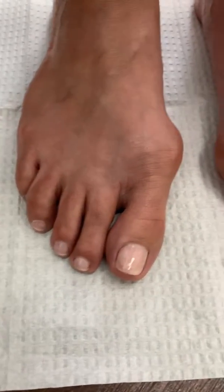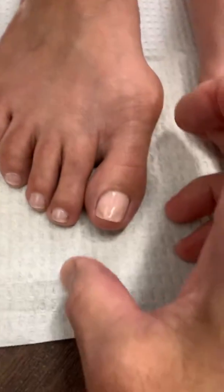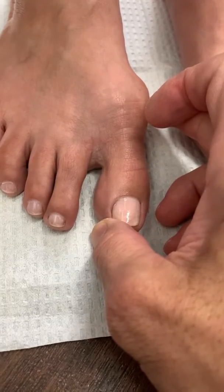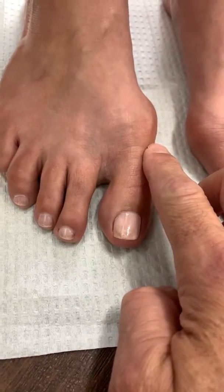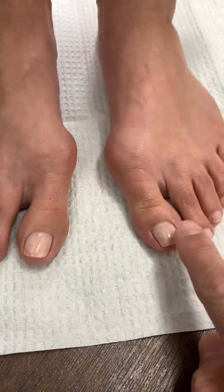Take a look at the right bunion deformity. What we want to do is put the toe right where it belongs, just like that — remove the bump, one stitch here, one stitch here, one stitch on the side right here. Same thing for the left.